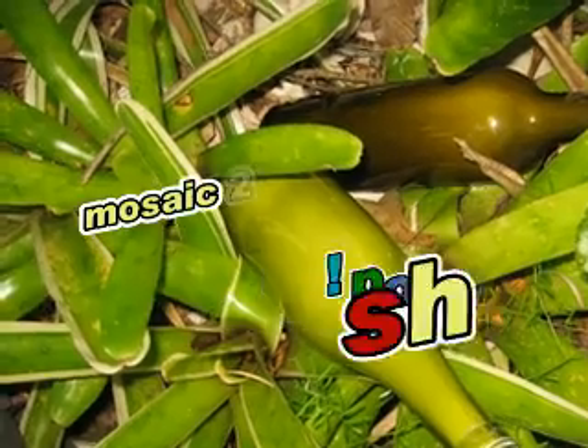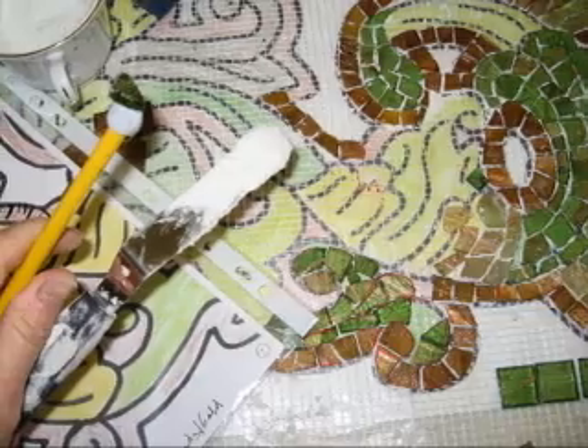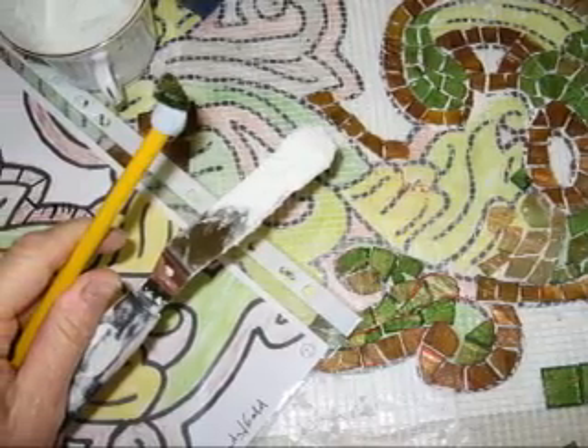You'll often find Oz Mosaics and the wonderful team out in the community, out in the schools, making public art and creating wonderful pieces that will last the distance.